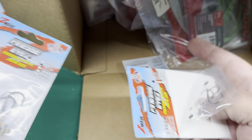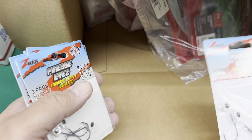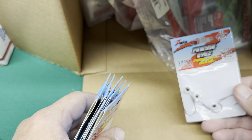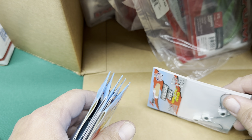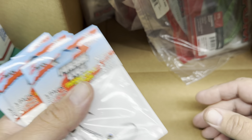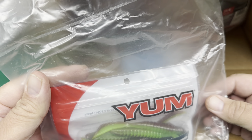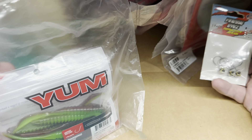I love these finesse Z-Man finesse eyes. I like them for lots of different things — I like to throw them for tight lining. Out west they call it Damiki rigging. I like these better than the Damiki rig head; they're a lot more versatile and I think they work better. I also got some Warning Shots — these are like their drop shot baits, but I really don't use them for drop shot. I use them for hover rigging, tight lining, Damiki rigging — whatever you want to call it.